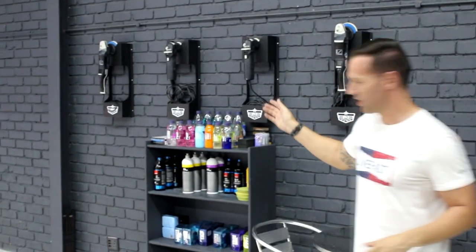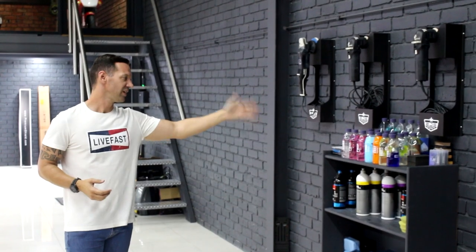Over here, we've got our polishing machines, we've got our compounds, we've got all our geo products, all our ceramics, our preps, clay loops, coatings and so forth.